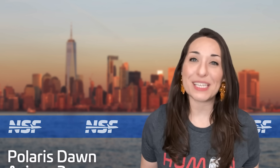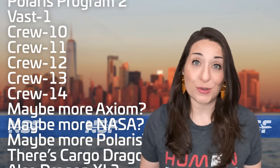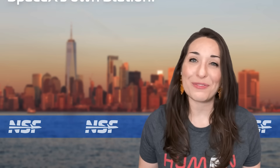But don't worry, there are still many more Crew Dragon missions left to complete. Crew 7 is just the first of up to eight more missions that SpaceX has been awarded for the Commercial Crew Contract, and there are a few other private missions as well, so they've definitely got their work cut out for them.